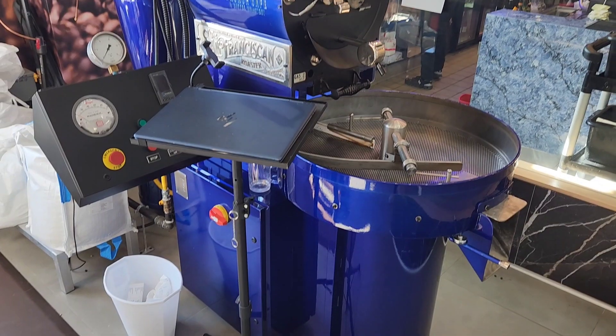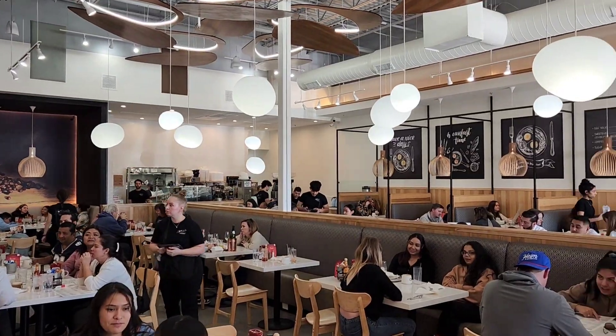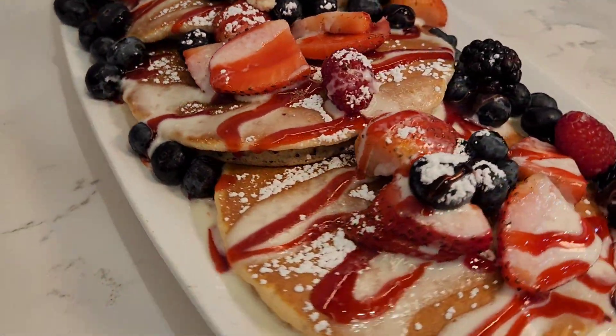Welcome to Eggtastic Brunch Cafe and Fresh Coffee Roastery, specializing in tasty roasted coffee, craft cocktails, and Chef Driven Eats. It's time to eat!